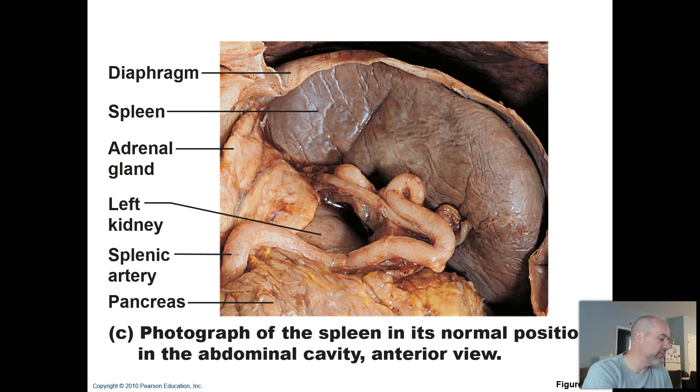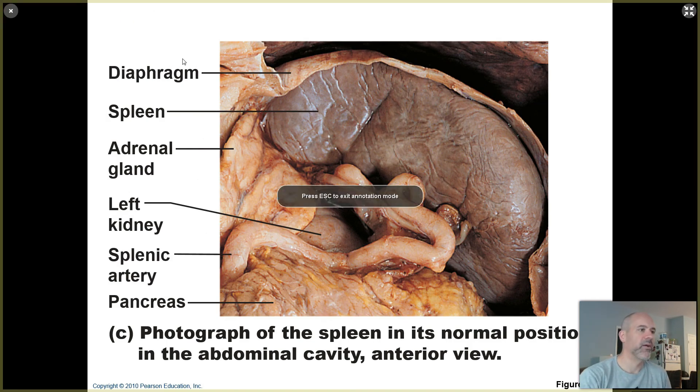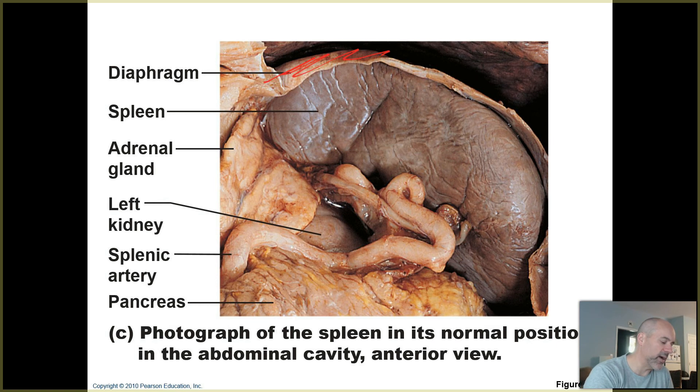Here's a photograph from your textbook showing a real spleen. Your spleen is up in the left upper quadrant of the abdominopelvic cavity, right up against the diaphragm. Here's your kidney on the left side hiding behind it. There's the splenic artery — you can see it's not colored red like on a diagram. You can see it connecting into the part of the spleen called the hilus.